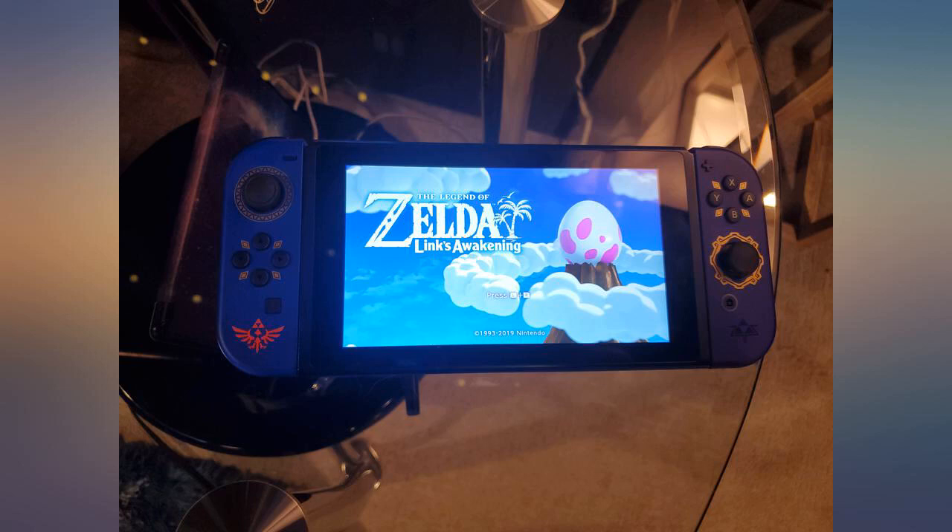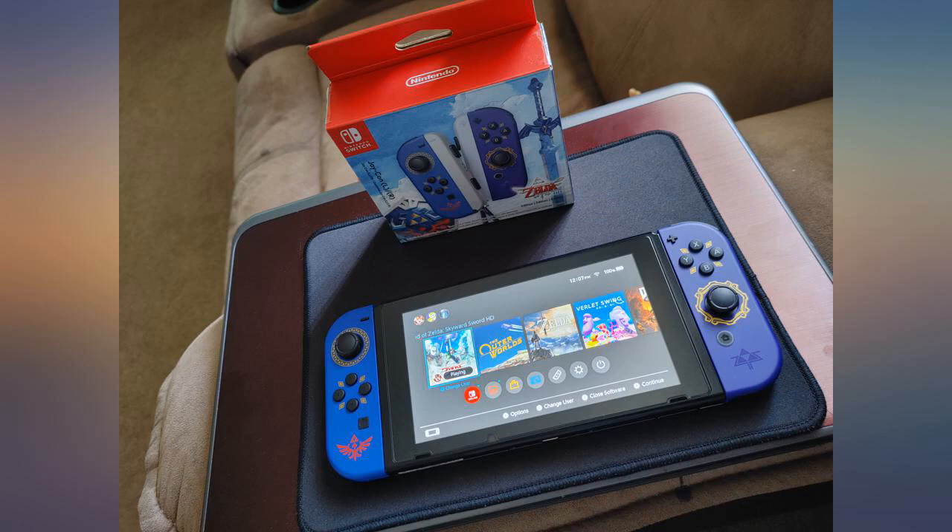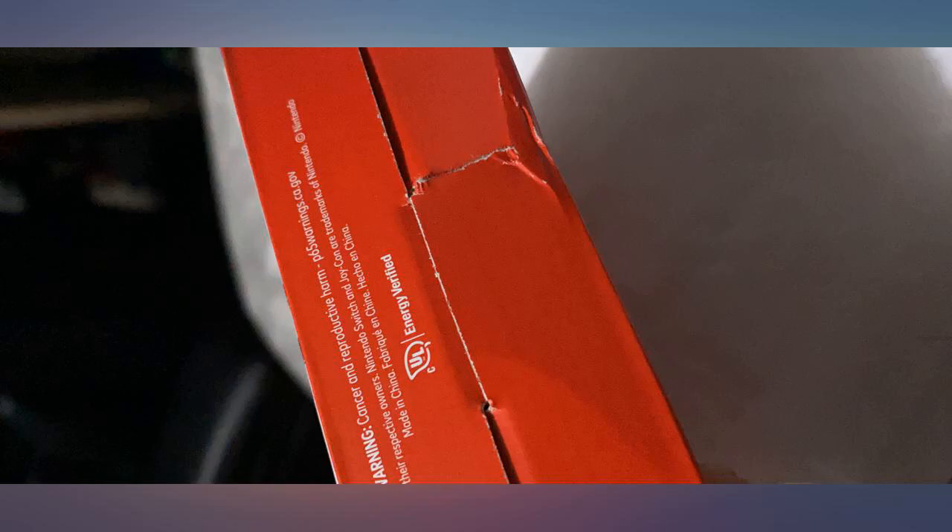I added those thumb grips for extra protection, but these look amazing. I also have a case on them to prevent scratching. These Joy-Cons are gorgeous and I am glad I picked them up.